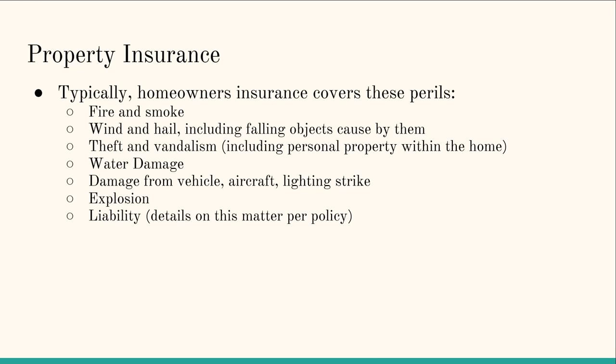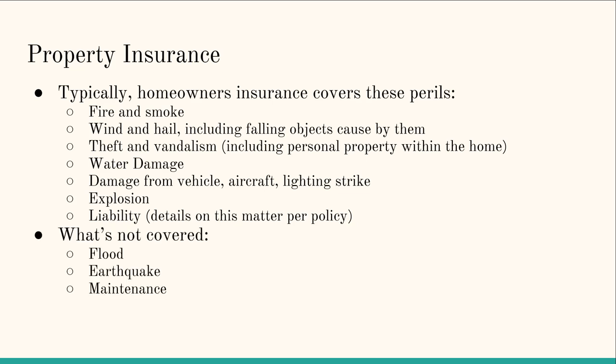We're going to talk about umbrella liability coverage in another video, but it could be worthwhile to get umbrella liability coverage on top of your property coverage, because your property insurance may not cover some of the risks that exist on your property that you'd like to be protected from. So, what's not covered? Flood, earthquake, and maintenance.